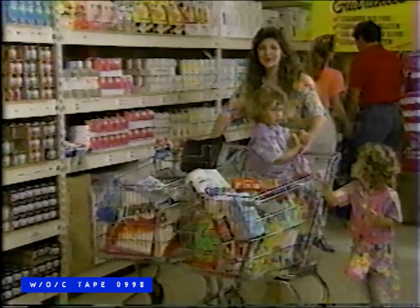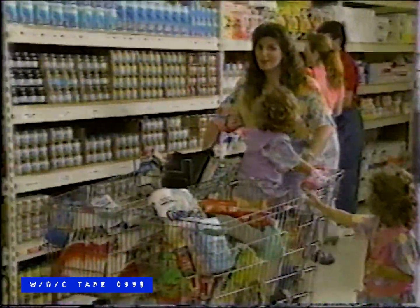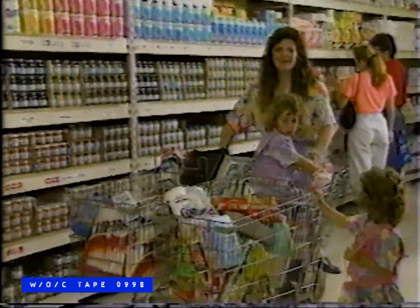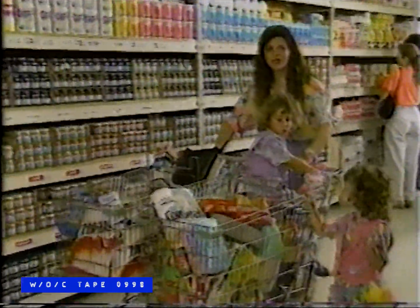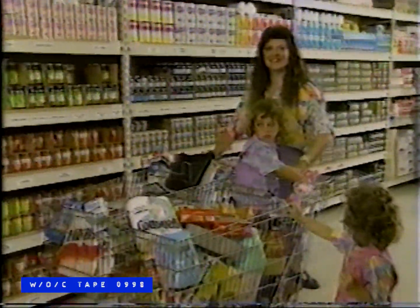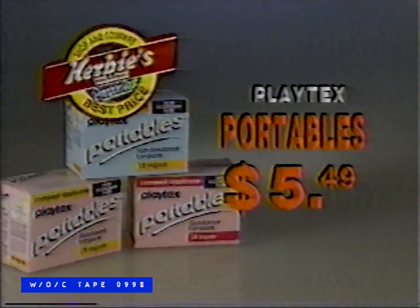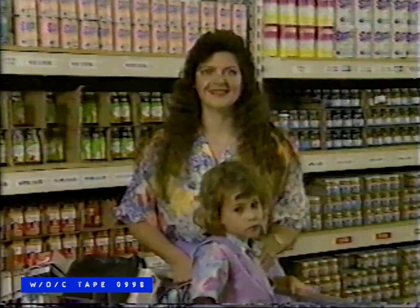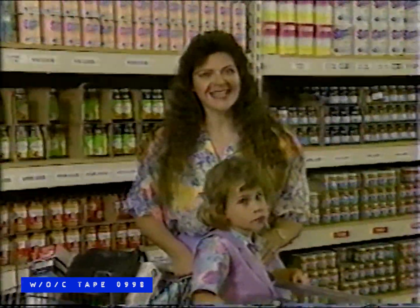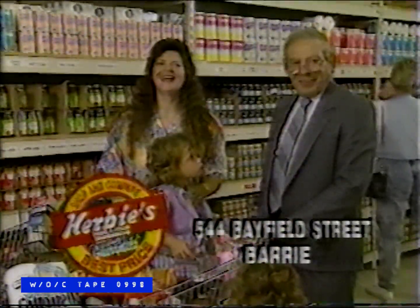There are many stores around that promise low prices and great selection, but not many can deliver on that promise. With a growing family like mine, it's important that I find the best prices during my weekly stock-up. That's why I shop Herbie's. Playtex tampons in bonus packs, assorted types, or Playtex portable tampons are just $5.49 right now at Herbie's. Herbie's has the products I need at the prices I want to pay. Every day.